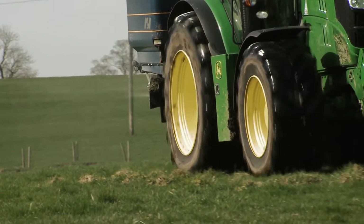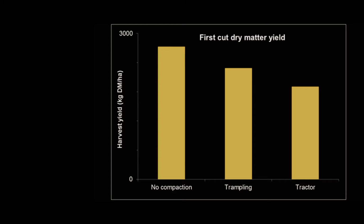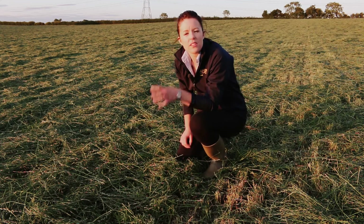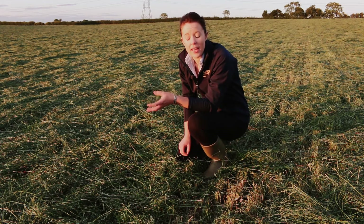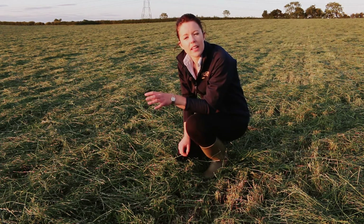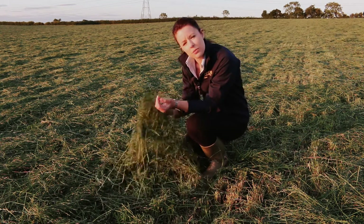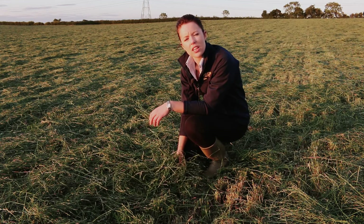Recent research at SRUC has shown that in areas where soil is compacted by machinery, silage yields can be decreased by as much as 20%. With the development of RTK and GPS technology, confining traffic movement to parts of the field is definitely possible. But what does this really mean in a grass silage situation?